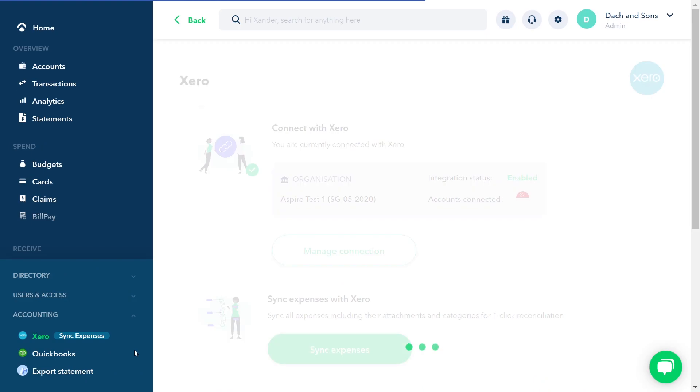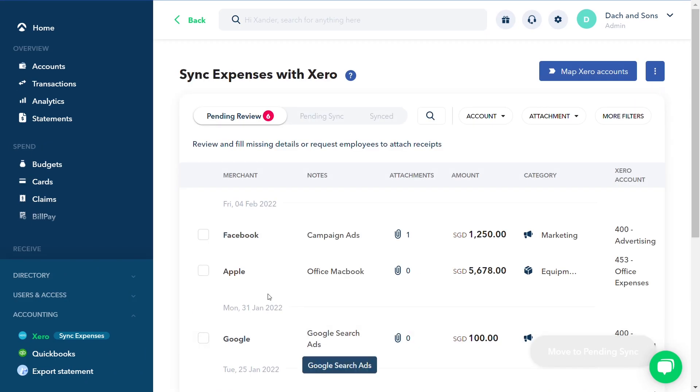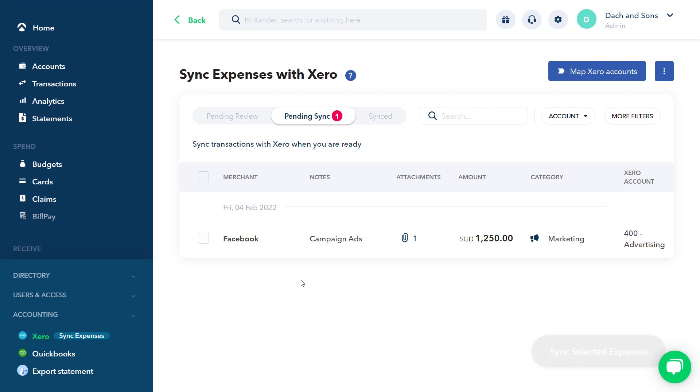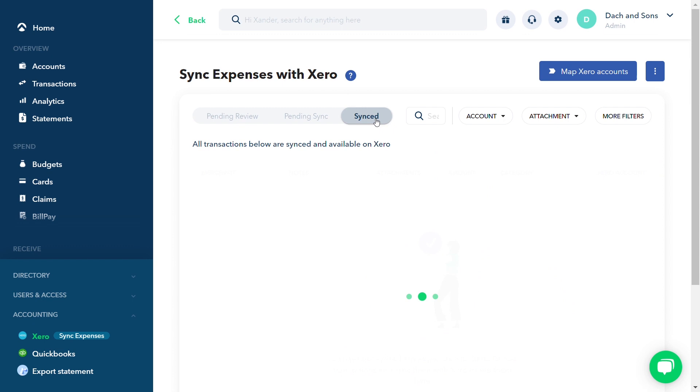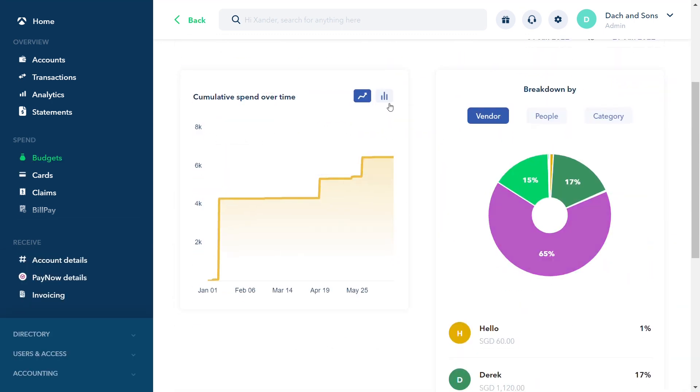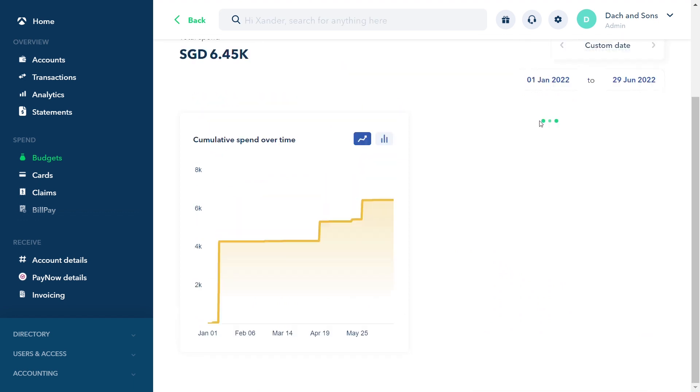Connect to popular accounting software like Xero and QuickBooks, and automate your accounting so you can close your books five times faster. It takes one minute to integrate and your transactions are synced forever, with real-time visibility and insights across your company expenses.